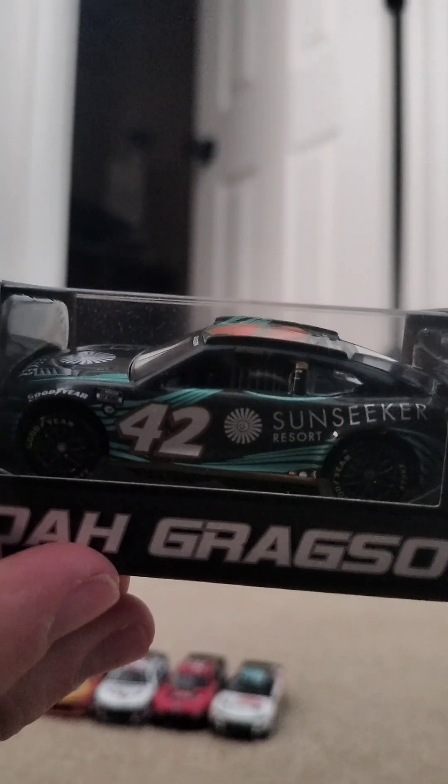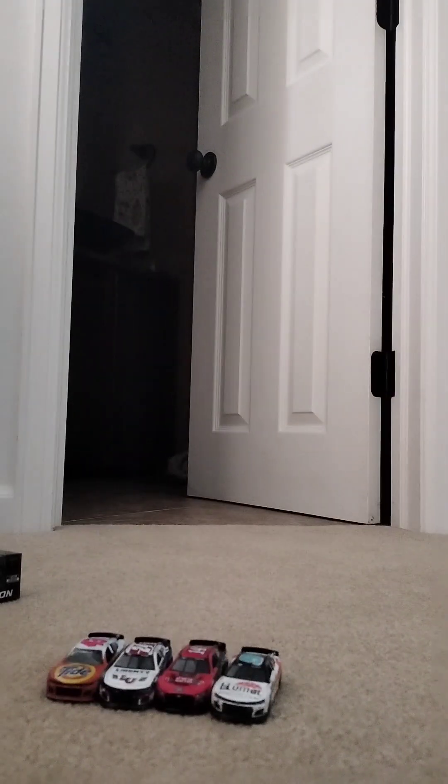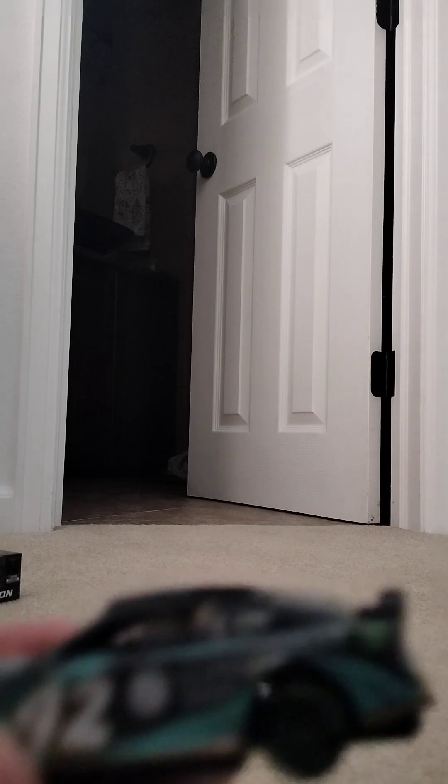Moving on — we have the Sunseeker Noah Gragson. I actually looked it up because I was curious. This past race was Pocono, and he was running the same paint job. It's a resort in Florida. I also have another diecast of his coming, which is a Wendy's one — even though I work at McDonald's. I am getting another diecast of his; it is coming soon.